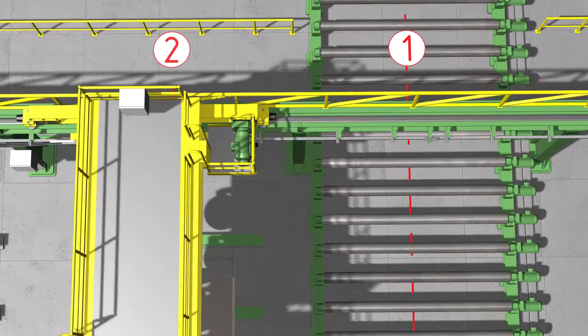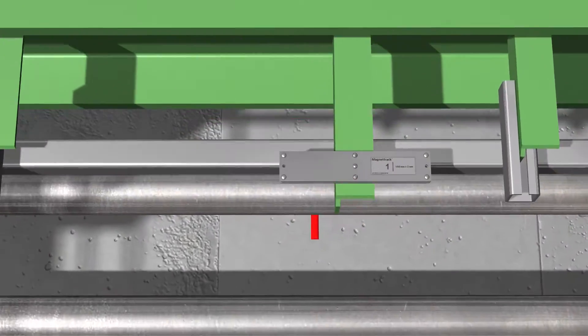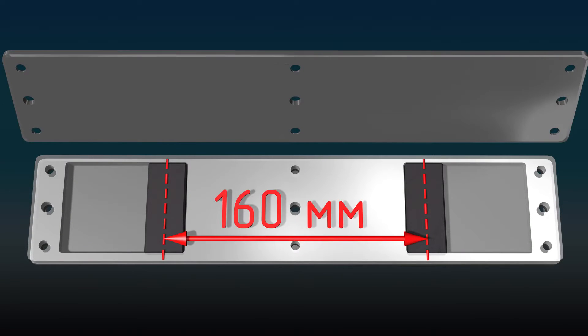We will mount a two-magnet interval marker over each stack and roller conveyor. The distance between the two magnets in each marker differs from position to position.